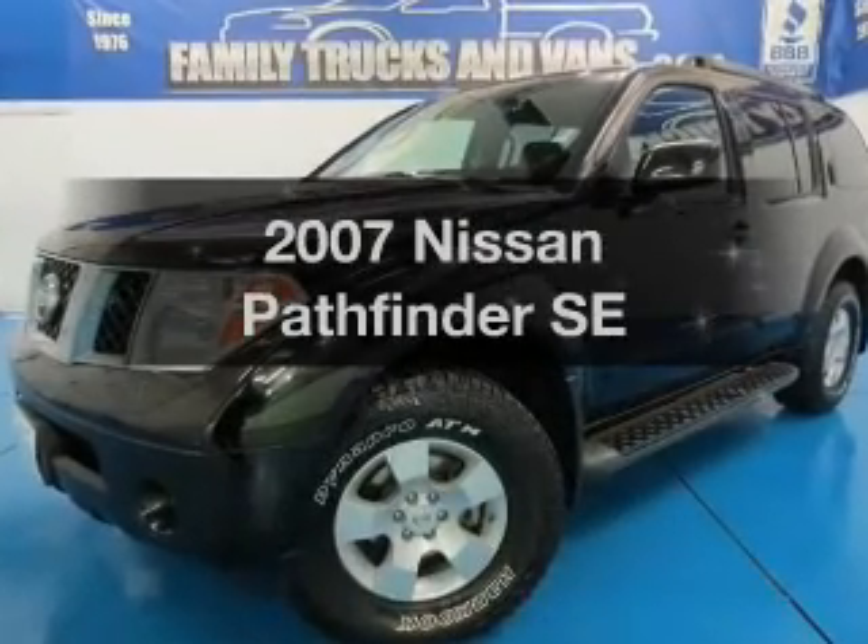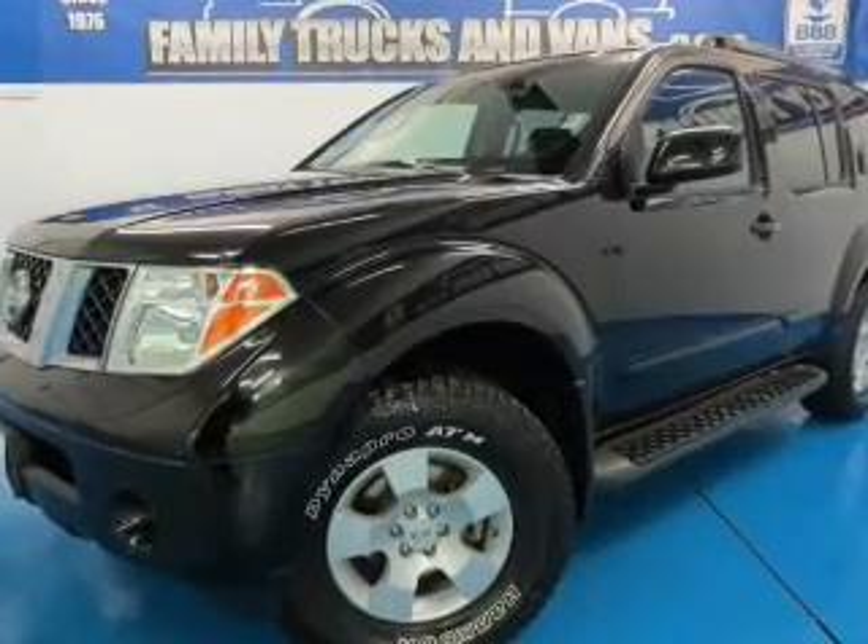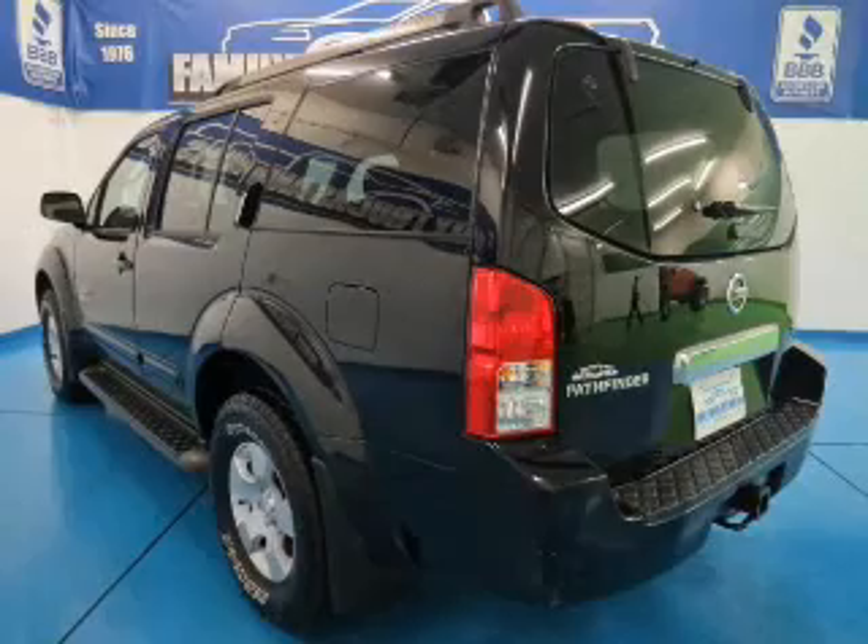Check out this 2007 Nissan Pathfinder. This is the set of wheels you've been looking for.